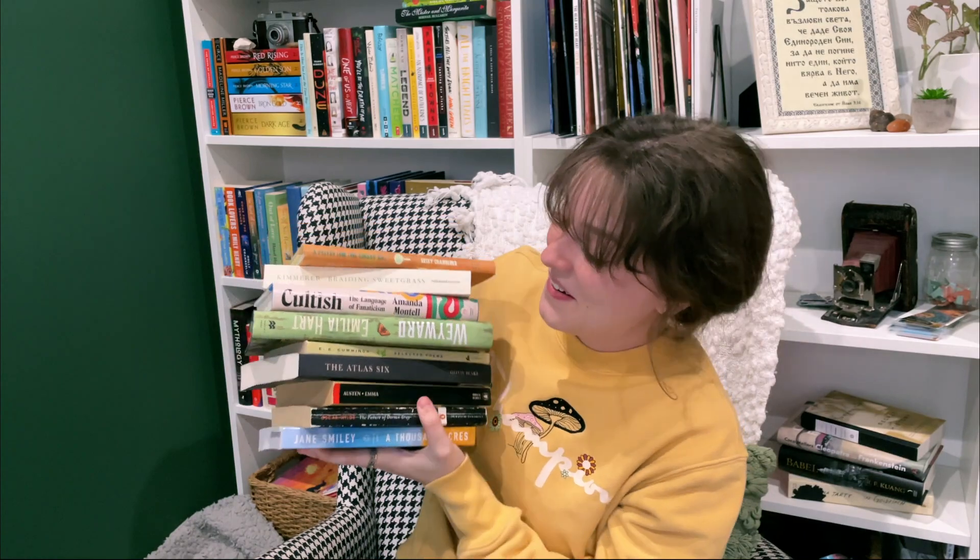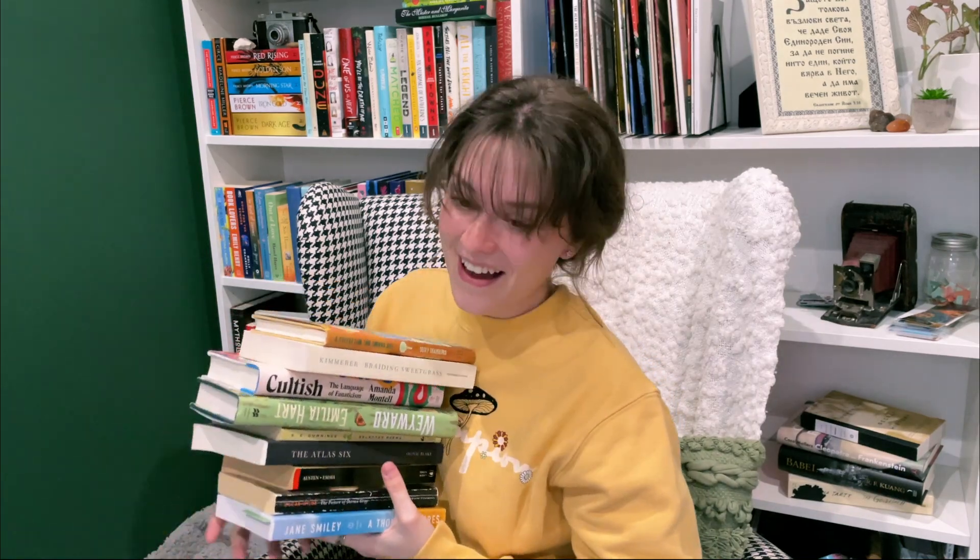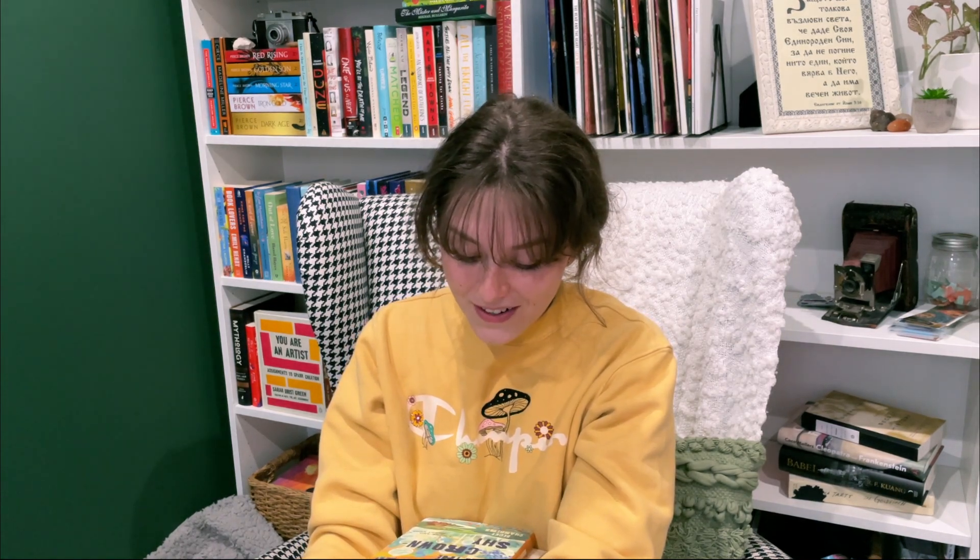That is my book haul. I kind of went crazy today, I'm not gonna lie, but I am very excited to have all these. It's always fun to buy books to put in my library. I hope you all enjoyed exploring some of my favorite Chicago bookstores with me. If you have any other bookstore recommendations, please let me know — I love exploring new bookstores. And if you're ever visiting Chicago and visiting one of these, send me pictures. I think that is it for today's video. I hope you all enjoyed this fun, adventurous one. I will see you in the next one. Bye!